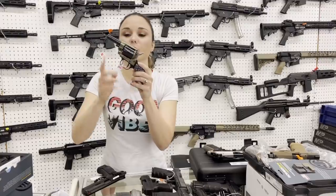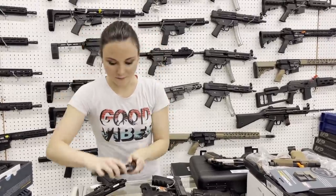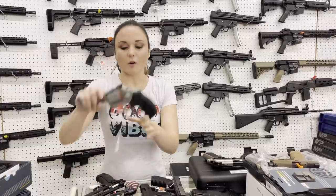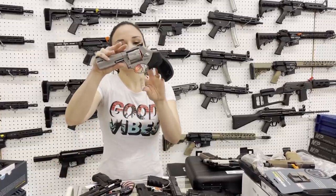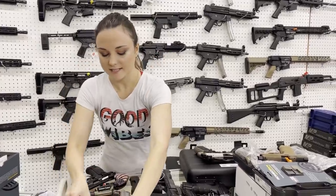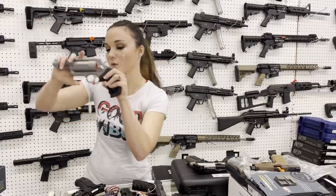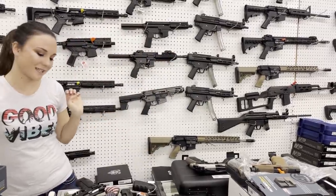Heritage Barkeep, little .22 long rifle — absolutely beautiful. She's $175 with the American flag grips. Taurus Tracker, she's going to be $420 and does have the ports on the barrel. We've got some of the stainless Judges back in — she's only $425. Everybody needs one of those in their life.